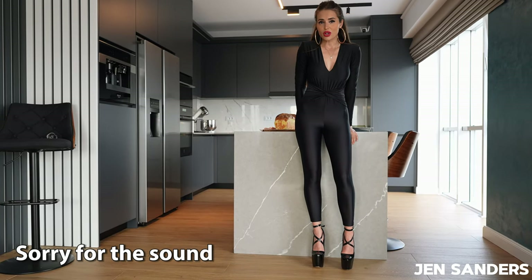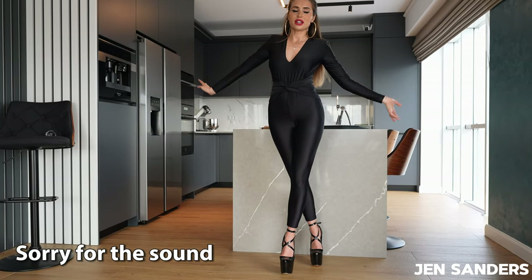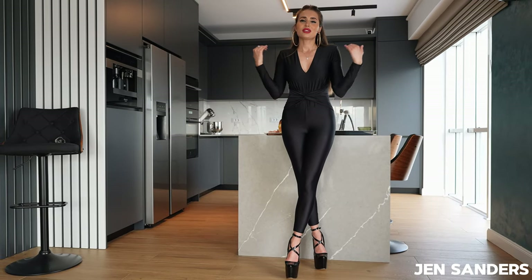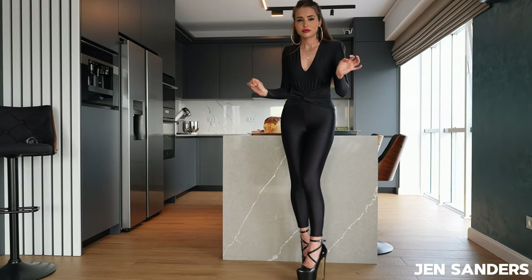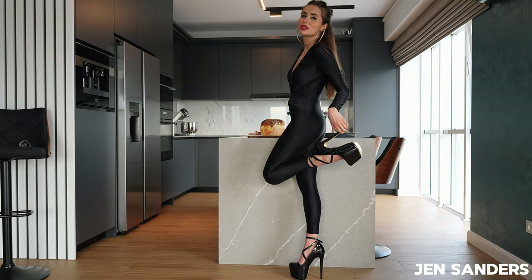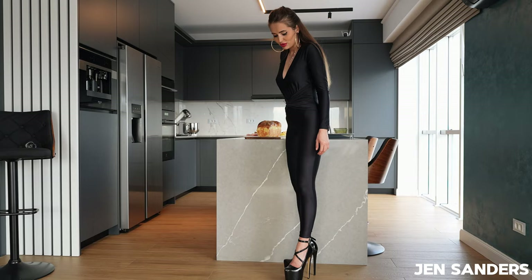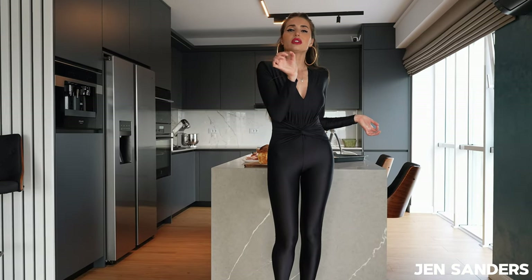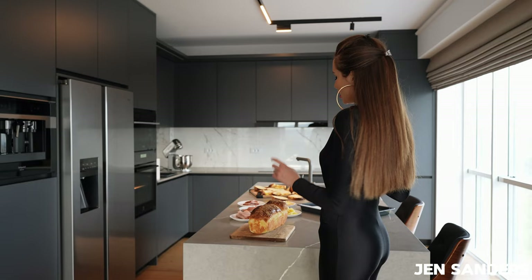First of all, I have to introduce you to my beautiful overall — it's a spandex overall, shiny, from Calzedonia. It's amazing with this beautiful cleavage, an amazing highlighting detail on my waist, long sleeves, and my beautiful high heels from a Romanian website. I will leave all the links in the description. This is me for you cooking today, and you will see all the close-ups and little details on my gemcenterlog.com.